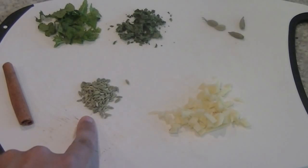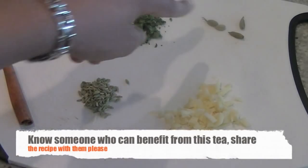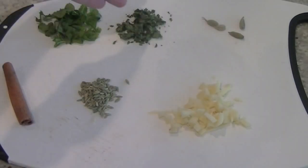Fennel seeds also help with sinus congestion, chronic cough and flu. And we have one stick of cinnamon, 4 cardamom pods — we are going to use their seeds. Cardamom has anti-mucus action. And some mint leaves.